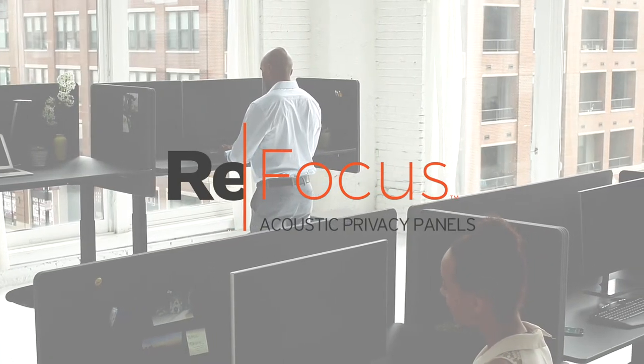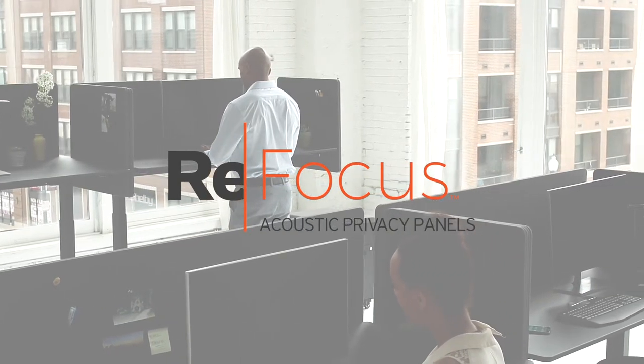Refocus Acoustic Privacy Desktop Panels — cut noise, eliminate distractions, boost productivity.